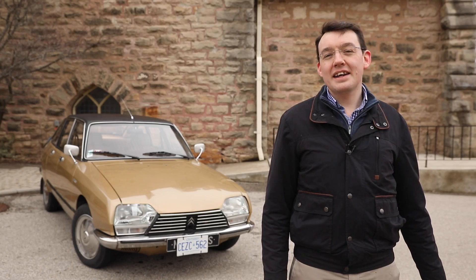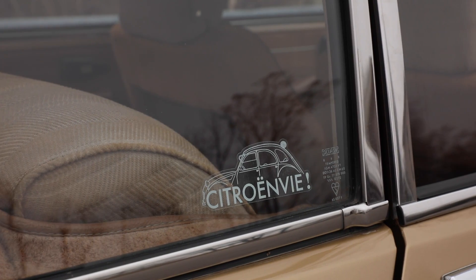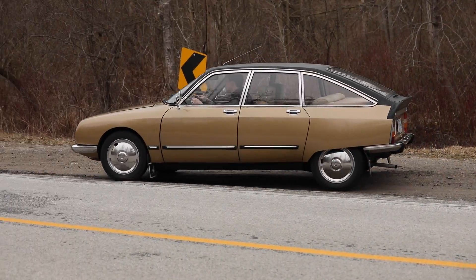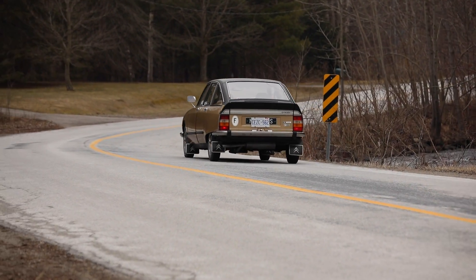I came to own this car through the Citroen V Auto Club of Canada. That's the best way to get into Citroen ownership — join the club. The members will help you find a car for sale and help you find something really good.